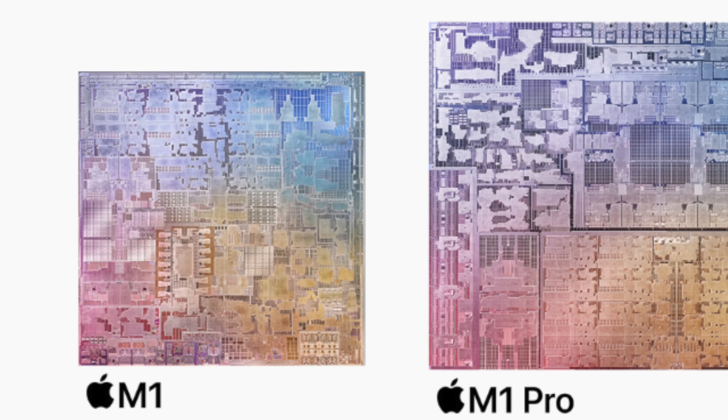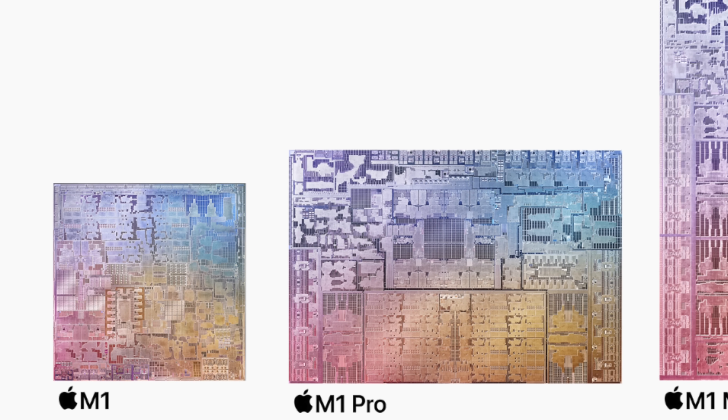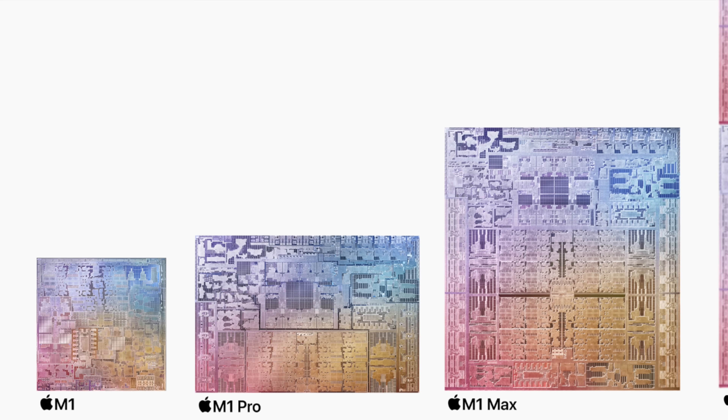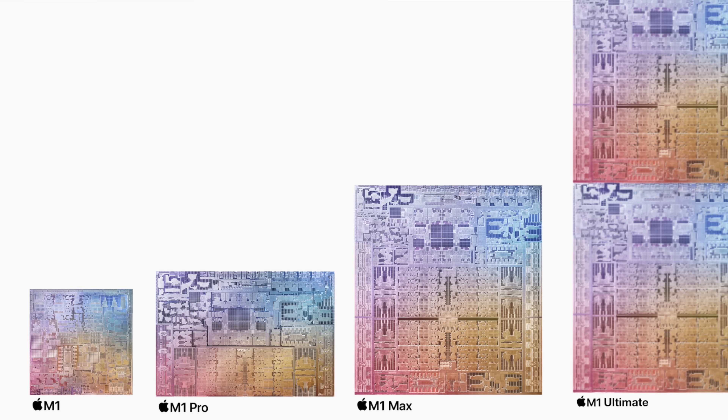And then of course you have the efficiency angle, where these chips are super energy efficient. The M1 Max is running at a maximum of 30 watts and you're able to get really amazing performance with pretty good battery life, even when doing all of these intensive tasks. Which is why I am actually even more excited for the desktop versions of these chips, where they don't have to be constrained by battery life, and we can finally see the full power of what Apple can do on their own custom Apple Silicon architecture.